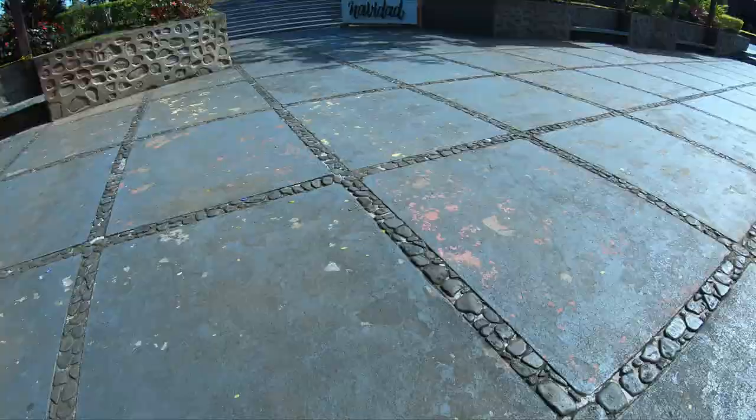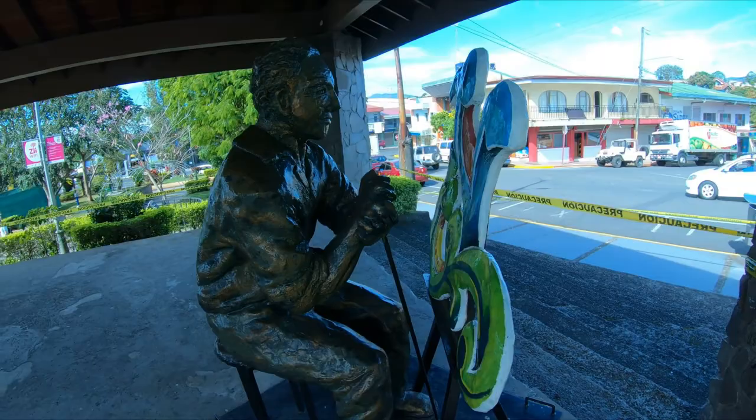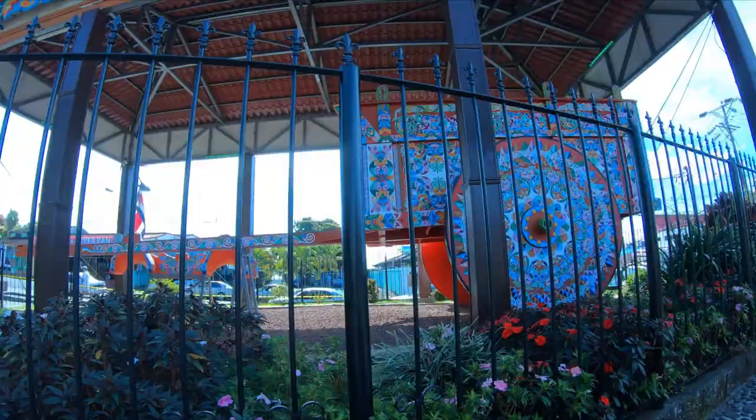Here we are at Sarchi's Central Plaza, or Park, in front of the main Catholic Church. There's a statue, places to sit, and a playground. And the world's largest ox cart, which was built in 2006 — something the town is quite famous for since it made it into the Guinness Book of World Records. Ox carts are also a national symbol of their folklore and tradition.